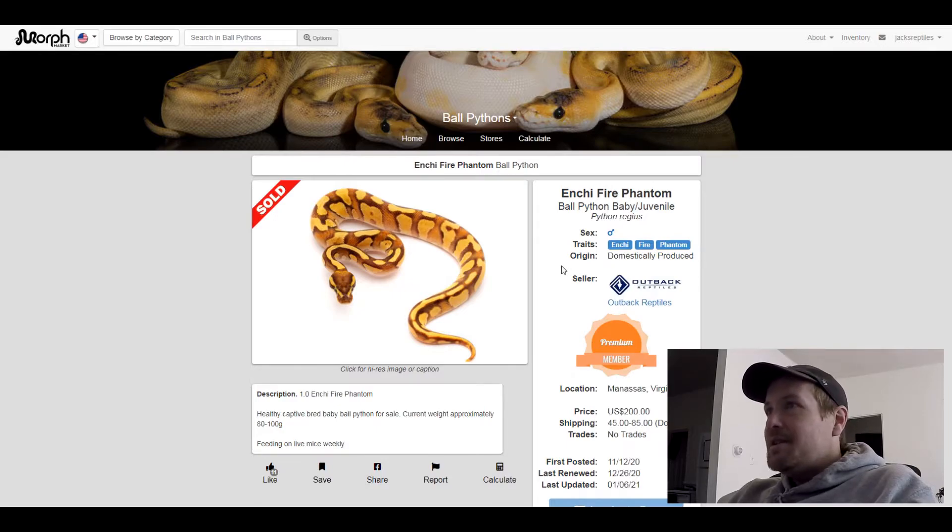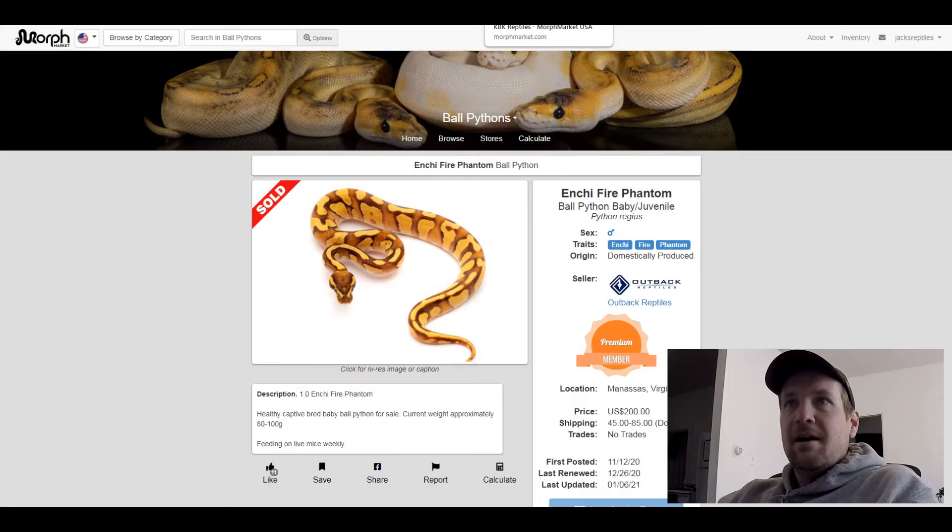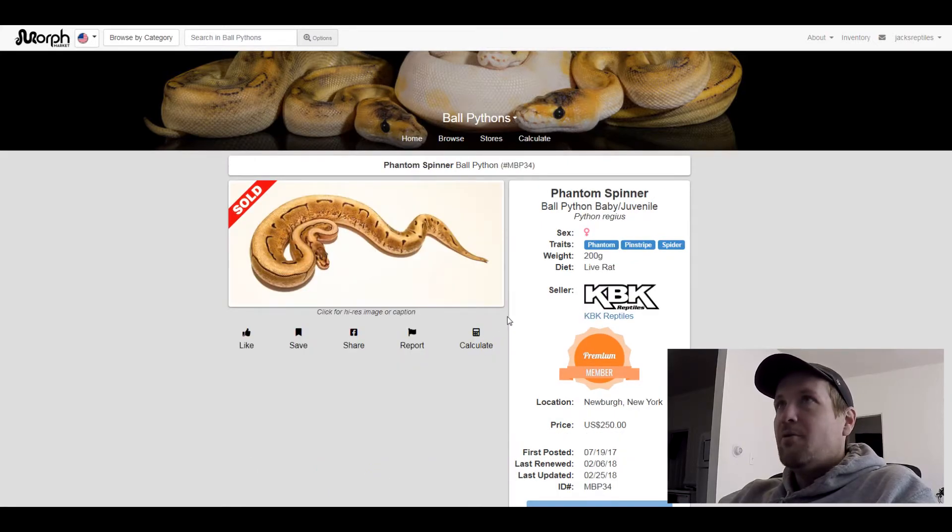This next one is a Phantom Pinstripe Spider, and I like it a lot. That's a really unique looking pattern. Sold for $250.